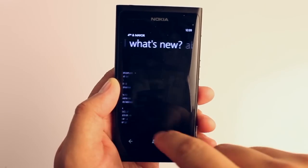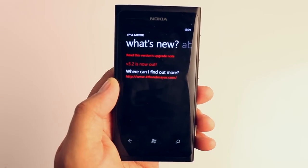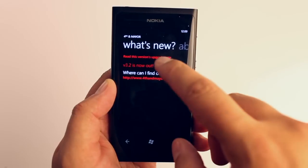Version 3.2 just came out and let me talk about the two new features on this update.